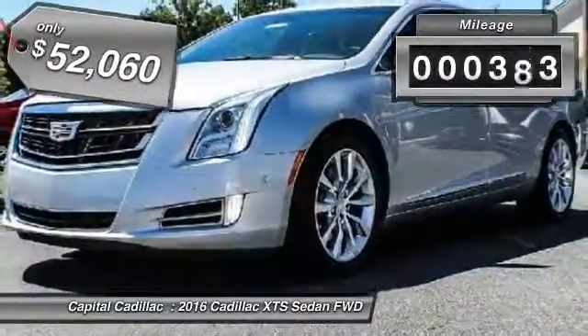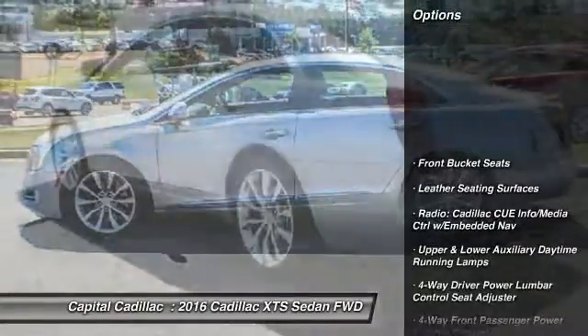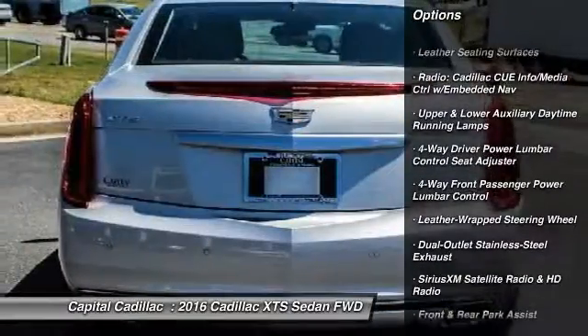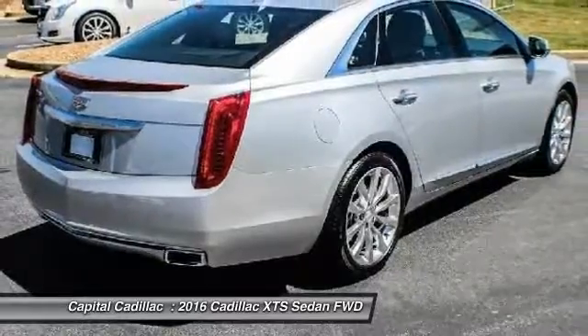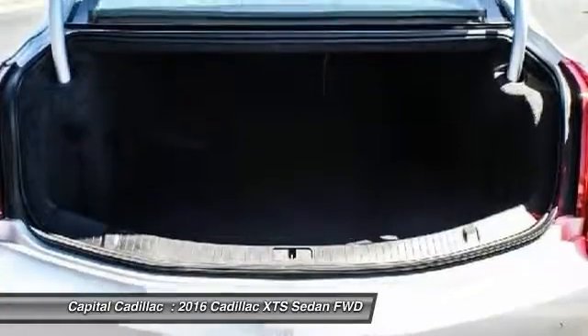This vehicle has less than 400 miles. Here are some of this vehicle's great options: navigation system, traction control, power passenger seat, dual airbags, air conditioning, leather-wrapped steering wheel, alloy wheels, heated rear seats, power steering, and four-wheel disc brakes.